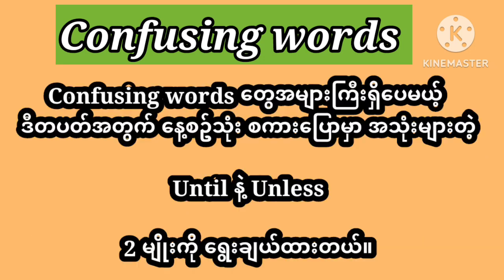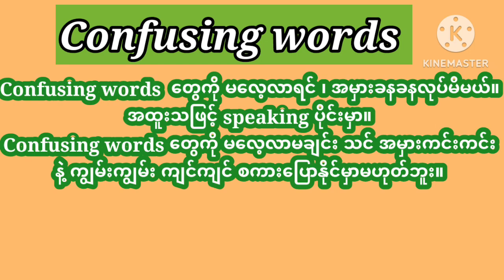There are lots of confusing words, but I have chosen only two for this week: until versus unless, which is very commonly used in everyday conversation. Unless you study confusing words, you will often make mistakes especially in speaking. And you won't be able to speak fluently and grammatically correct until you learn confusing words.